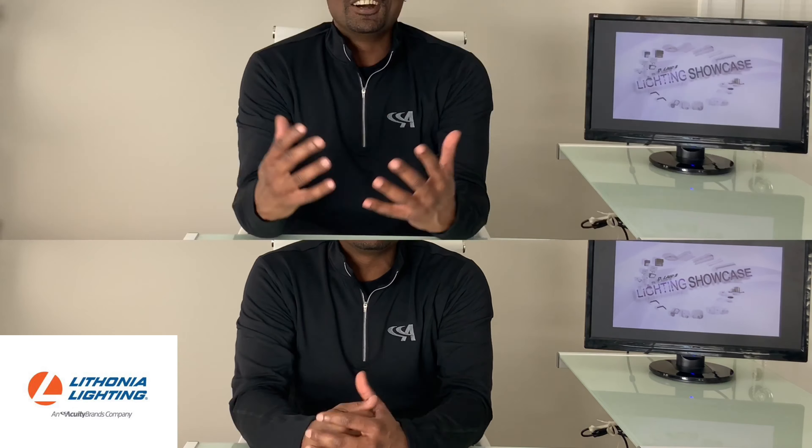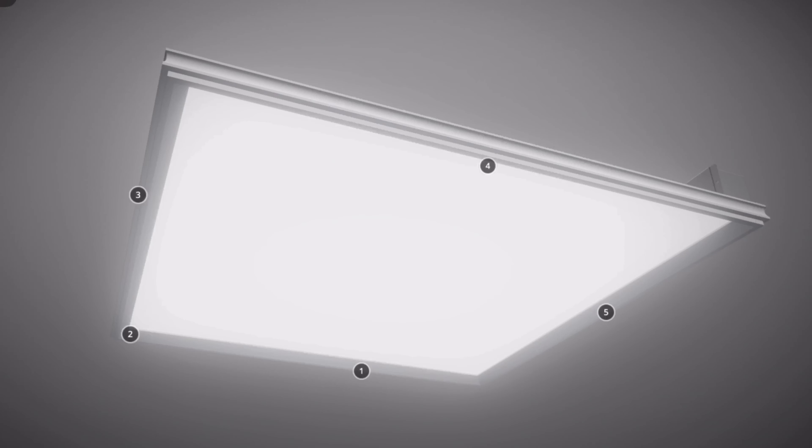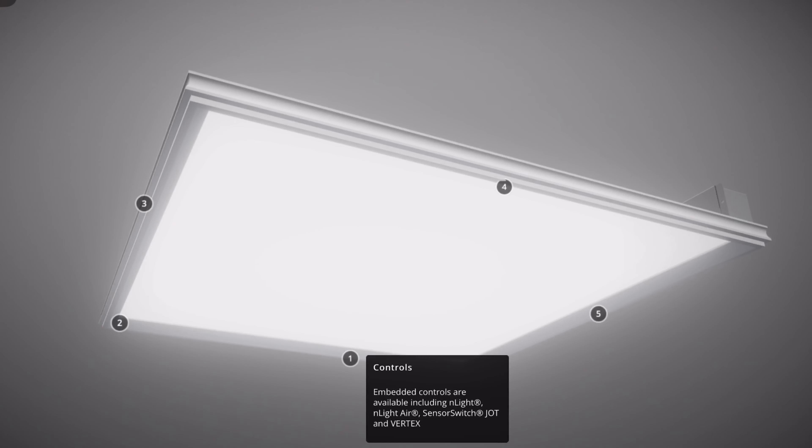This one fixture does it all, and since all lens options are completely flat, you can still simply whack them down for cleaning. Other unique features to bring your illusions to life include embedded in-light, in-light air, jot, and vertex control options.